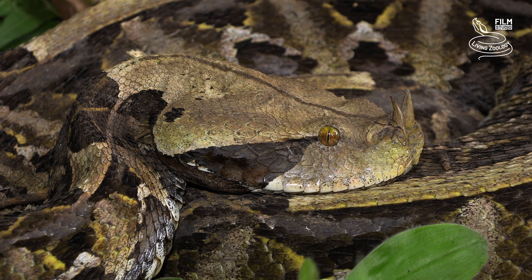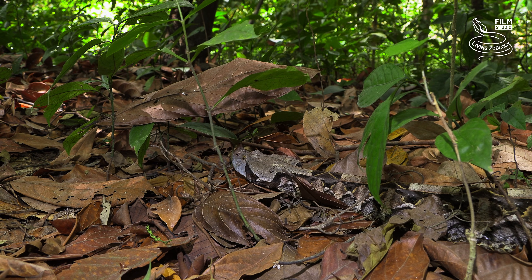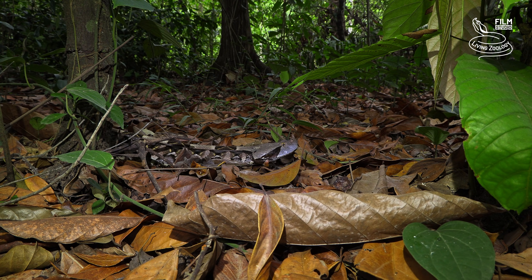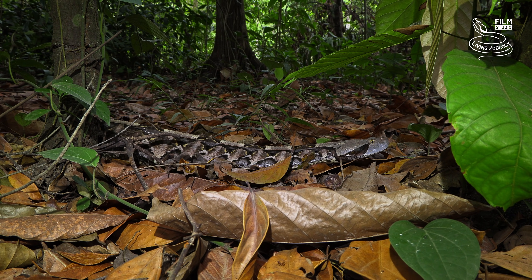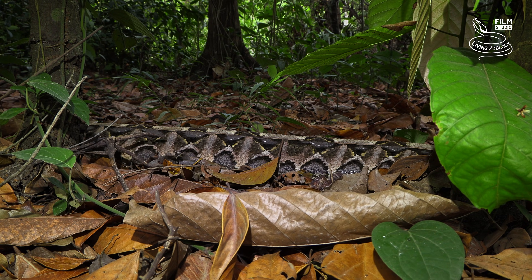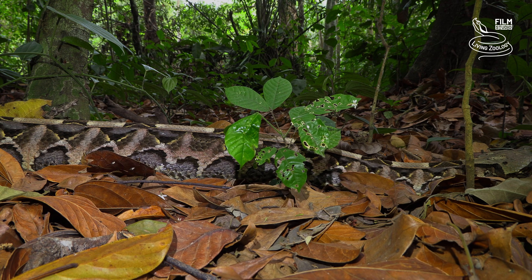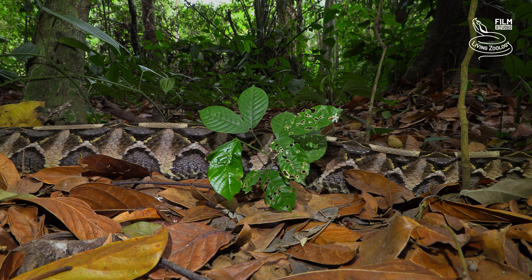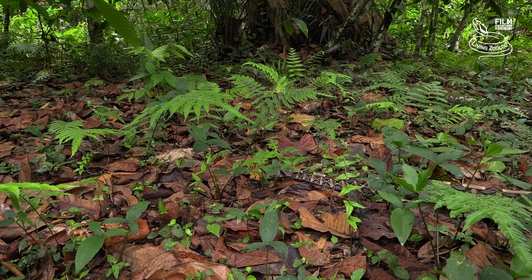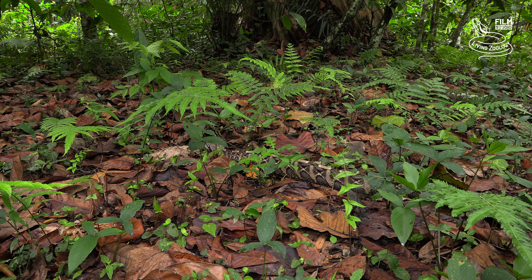Many people think that this is the heaviest viper in the world. There are two species of closely related Gaboon Vipers, the West African Gaboon Viper and the East African Gaboon Viper. According to maximum length records from the wild, the West African Gaboon Viper can grow a bit larger. The maximum total length of this species is often cited as 2 meters and 5 centimeters, which is around 6.7 feet. The maximum reliably recorded length of the East African Gaboon Viper was 1.8 meters, equaling 5.9 feet.